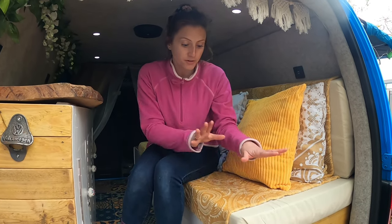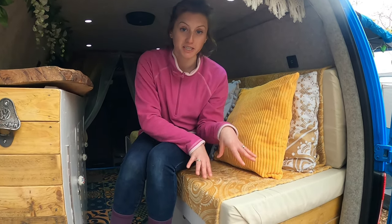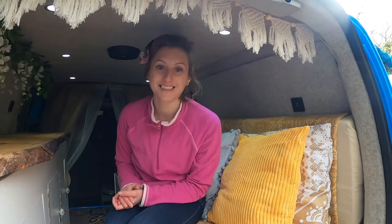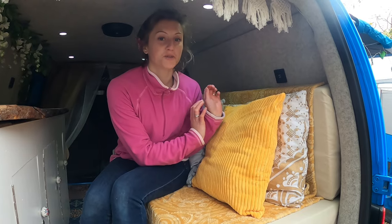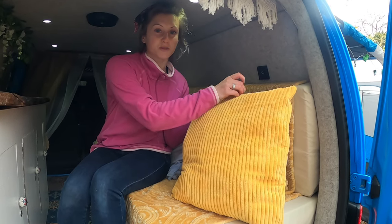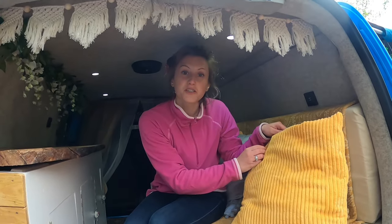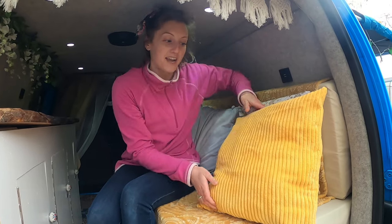The bed has lots of storage underneath. Under one section we've got the duvet, hot water bottles, and heater — basically things that keep you warm. Under the other half we've got all our toiletries, clothes, and all the little things we need. We also borrowed an idea from a YouTuber called Van Haller — this cushion is actually closed storage, almost like a secret compartment. We've got walking trousers, fleeces, and shorts rolled and folded inside — and you'd never know it wasn't just a cushion.